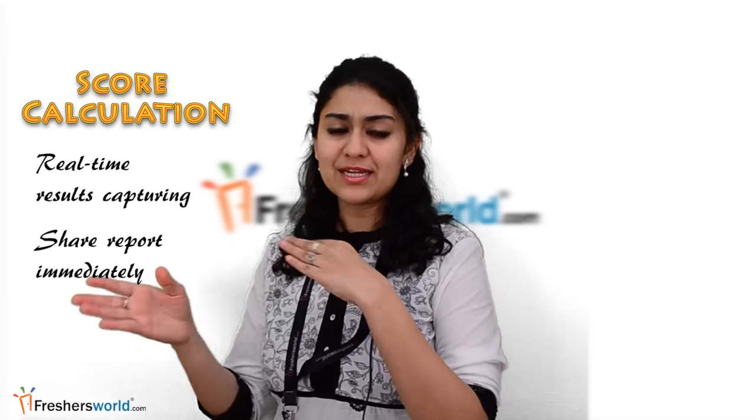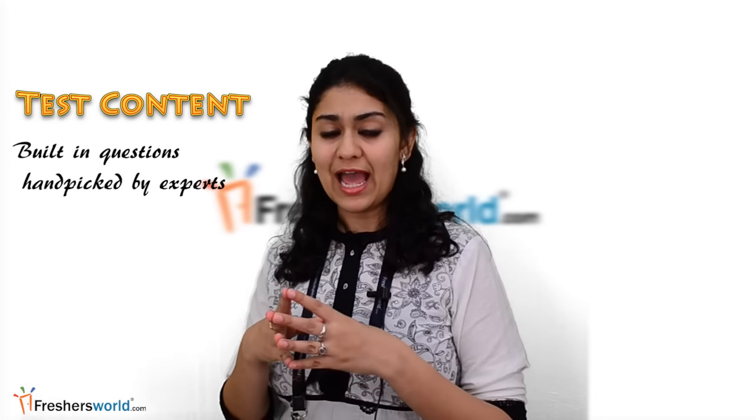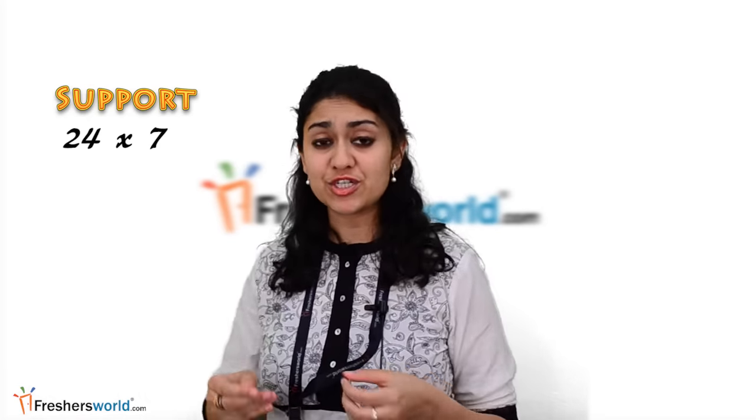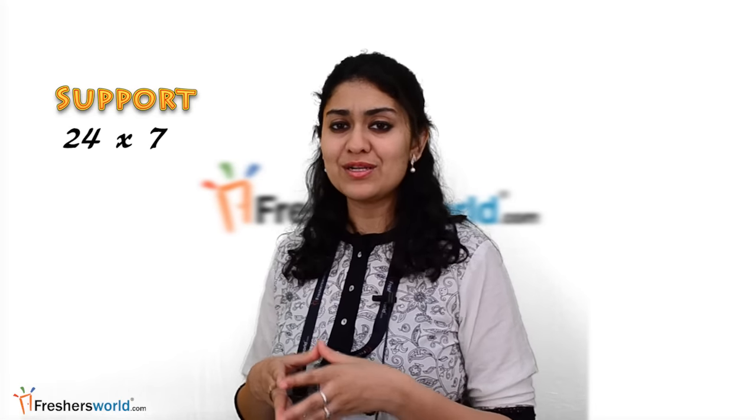Score calculation: real-time results capturing, share and report immediately after the test. Test content: online aptitude test creation with built-in questions handpicked by experts in fresher hiring, with the option to add your own question papers. Support: our support team is available from the point of student profile collection, profile verification, lab settings, evaluation, test dry run, and are available 24 by 7 for coordinating the test to ensure error-free test execution.